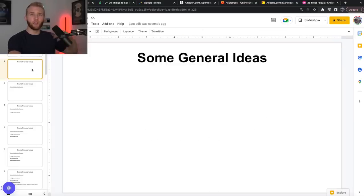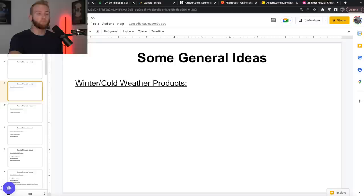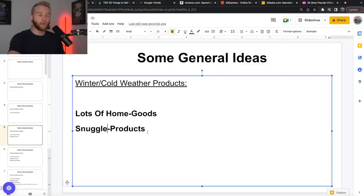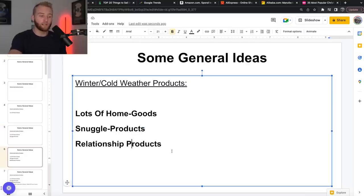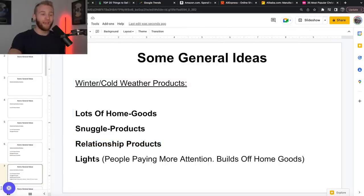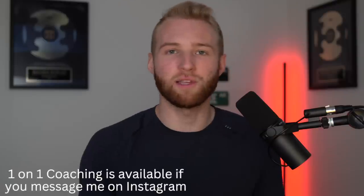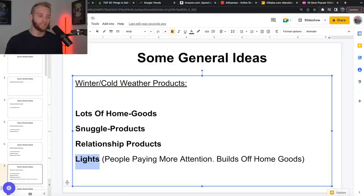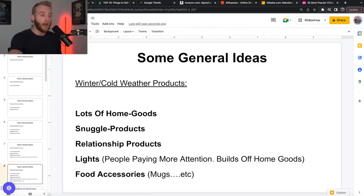Some general ideas before I jump into products. Winter and cold weather products — there's a lot of things to think of. People are at home more, so a lot of home goods do well. Snuggle-type products — throw pillows, fuzzy blankets, that sort of movie night stuff. Relationship products — watching a movie together, doing holiday stuff, going to the pumpkin patch. Lights — I'm a big fan of the light industry. I've seen people make way too much money. I recently helped a 19-year-old cross $2 million a month selling LED lights just through TikTok ads, and they haven't even started any other advertising platforms.